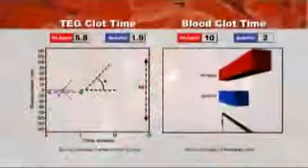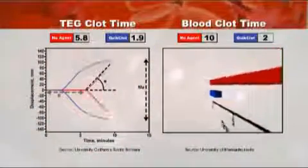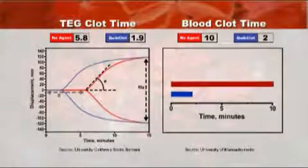In in vitro testing, Quick Clot Hemostatic Dressing has shown a remarkable ability to accelerate clotting when compared to control.